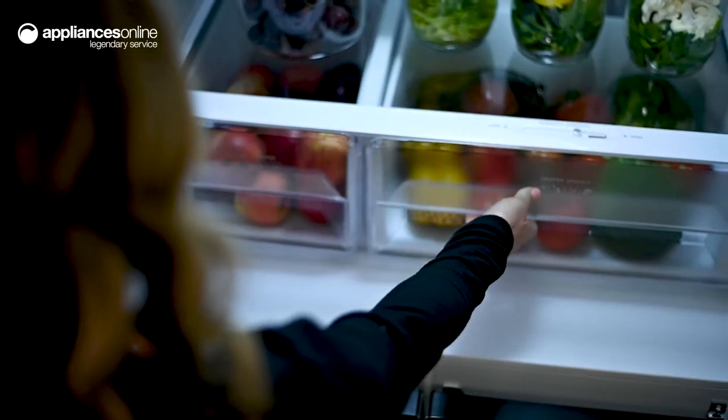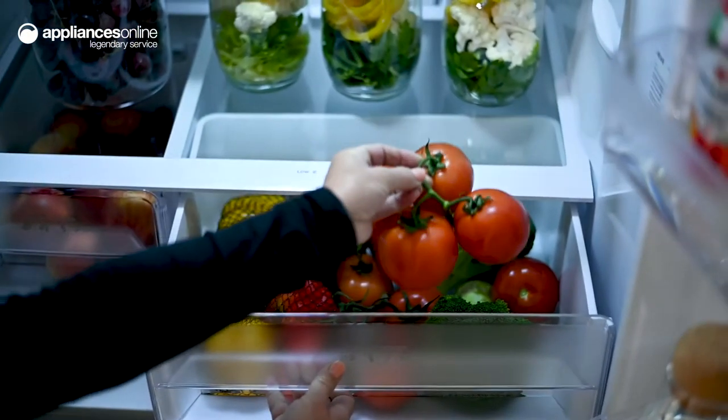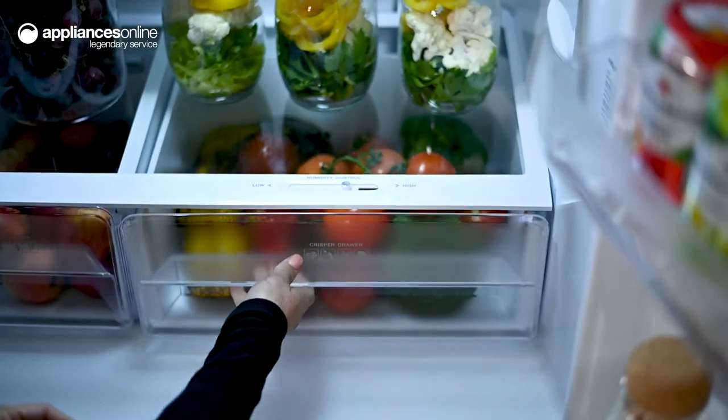Plus, the humidity control crisper drawer is the ideal place for your fruit and veggies, providing the best conditions for prolonging the freshness of your produce.